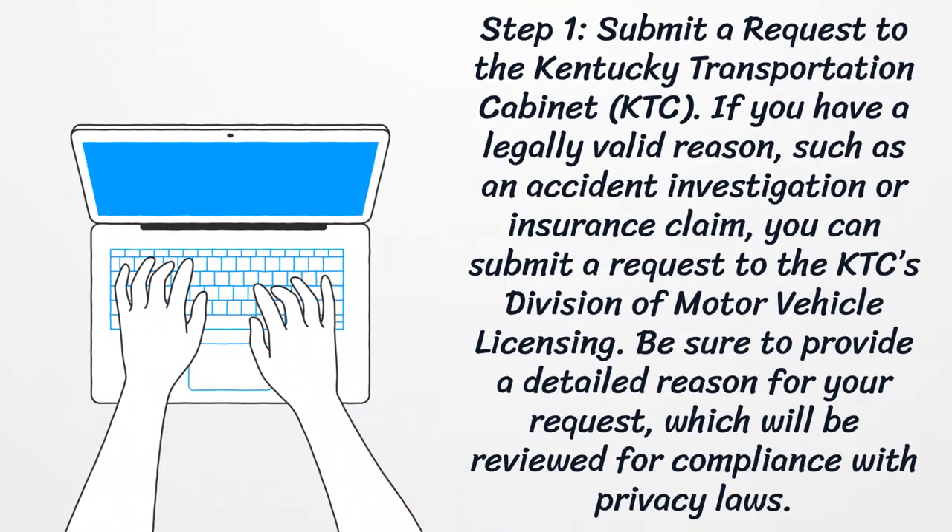Step 1: Submit a request to the Kentucky Transportation Cabinet. If you have a legally valid reason, such as an accident investigation or insurance claim, you can submit a request to the KTC's Division of Motor Vehicle Licensing. Be sure to provide a detailed reason for your request, which will be reviewed for compliance with privacy laws.